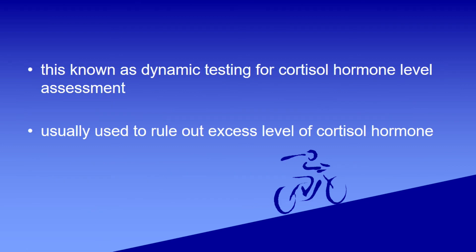This is known as dynamic testing for cortisol hormone level, usually used to rule out excess level of cortisol hormone in blood.